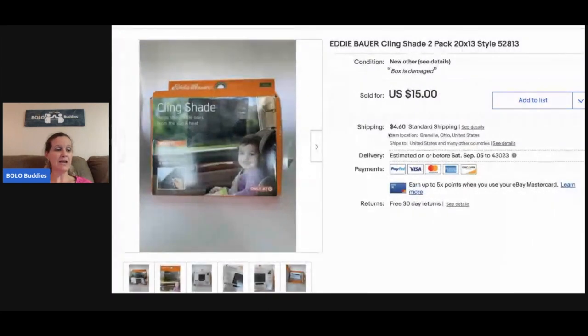This Eddie Bauer cling shade — I picked it up at a garage sale for a buck and it sold really fast for fifteen dollars, and the buyer paid shipping.